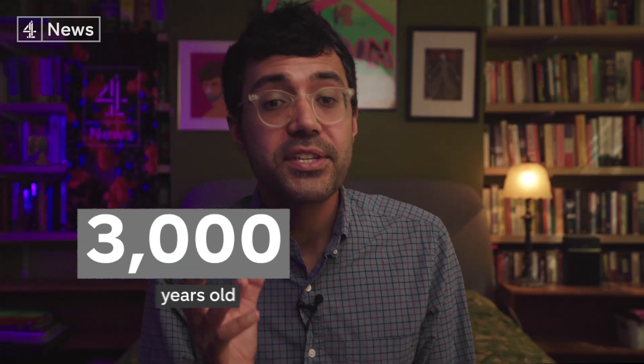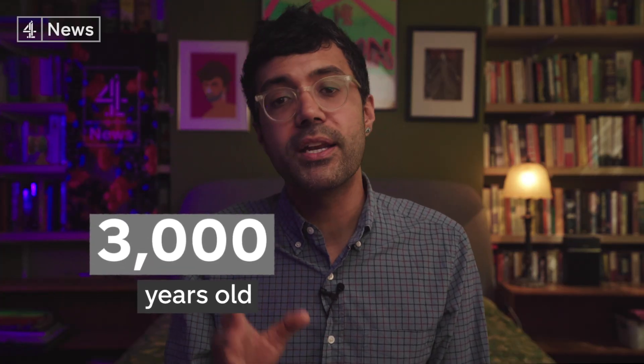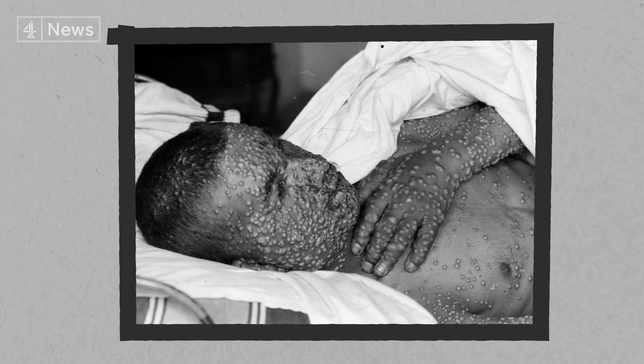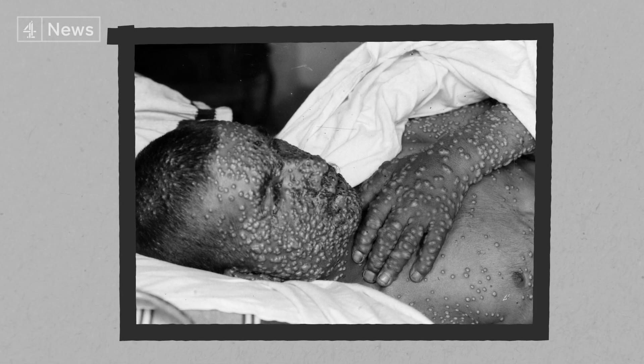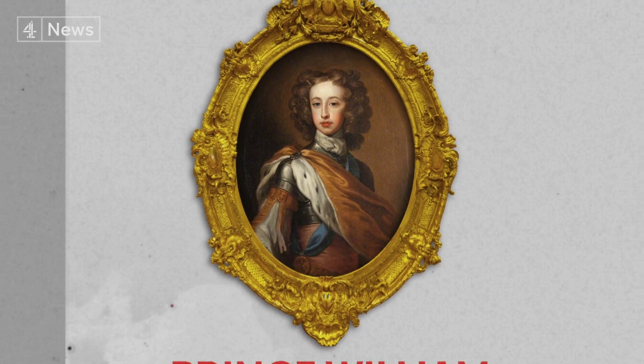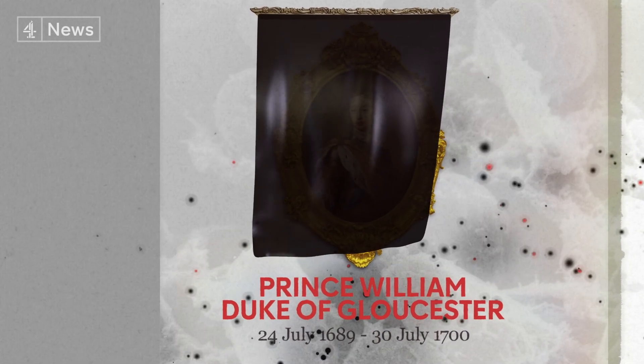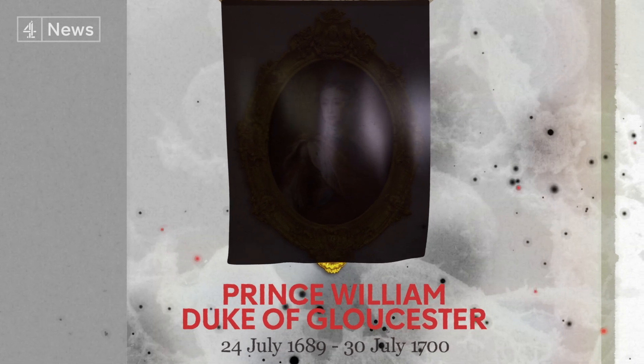Smallpox has a long history. The disease is believed to have originated more than 3,000 years ago in either India or Egypt. Its symptoms included fever, vomiting, sores in the mouth, and a skin rash. There may be hundreds of pox on the face and they may become confluent — that is, those pustules would merge together — which was a clear sign of a fatal outcome. If we think of how COVID-19 affected the likes of Boris Johnson and Prince Charles, think about the effects smallpox had on leading figures back then. It killed Prince William, Duke of Gloucester, the only child of Queen Anne, prompting a succession crisis that caused the Act of Settlement in 1701 and in turn led to the Hanoverian dynasty.